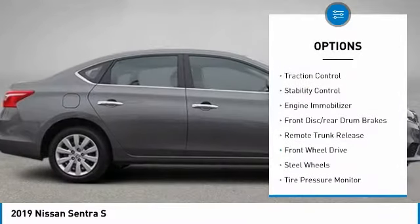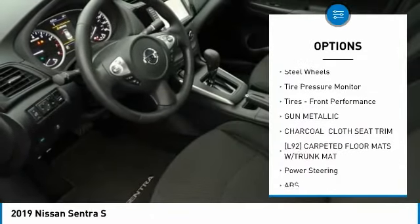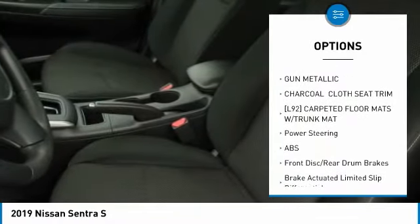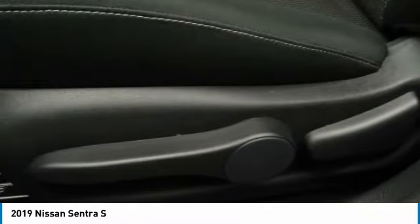Brake assist, traction control, stability control, engine immobilizer, front disc rear drum brakes, remote trunk release, FWD, steel wheels, tire pressure monitor, tires, front performance.